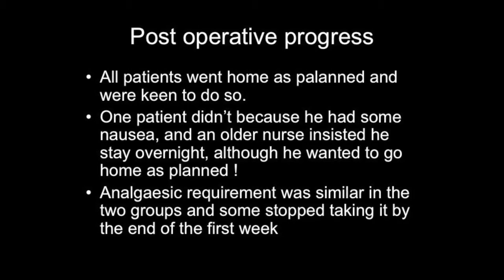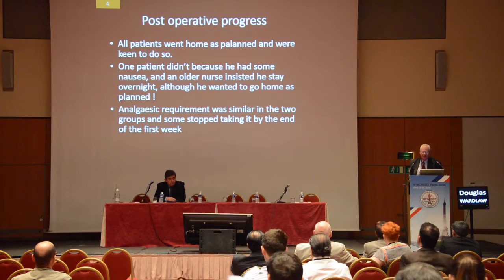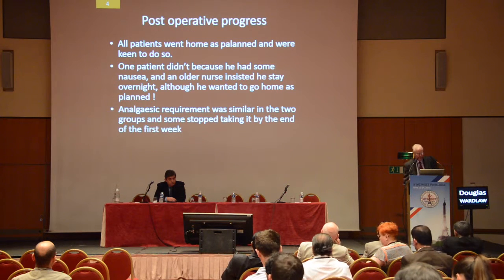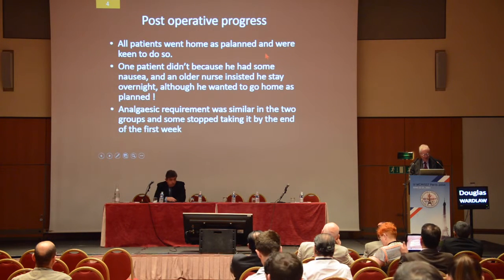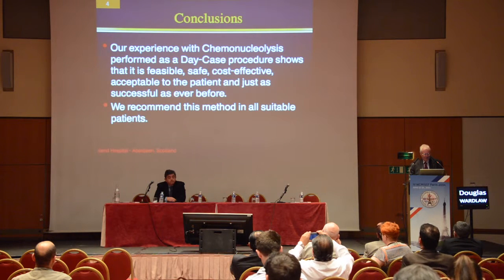All patients went home as planned, and they were very keen to do so — except for one patient kept in overnight because an overzealous nurse felt sorry for the patient who was a bit nauseated, even though the patient wanted to go home. The analgesic requirement was pretty well the same in both groups, and most of them stopped taking analgesia by the end of the first week.